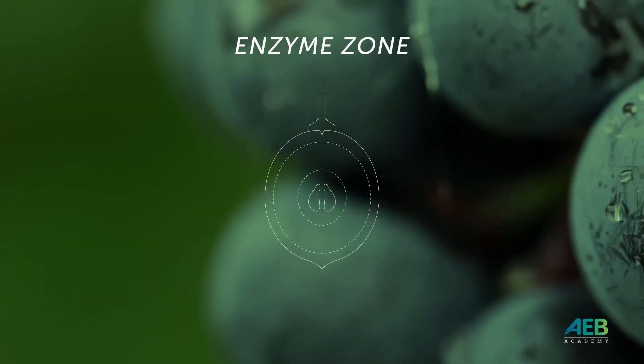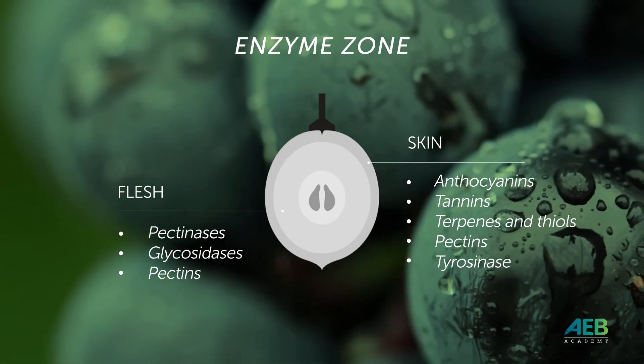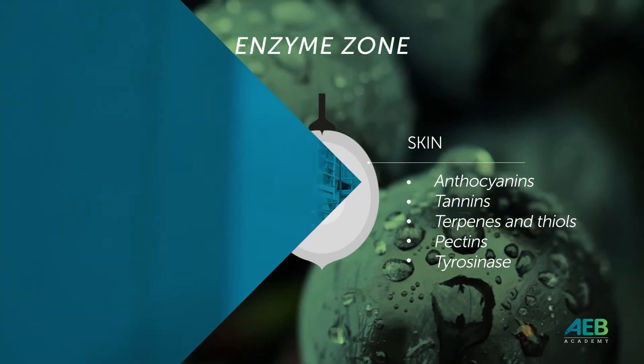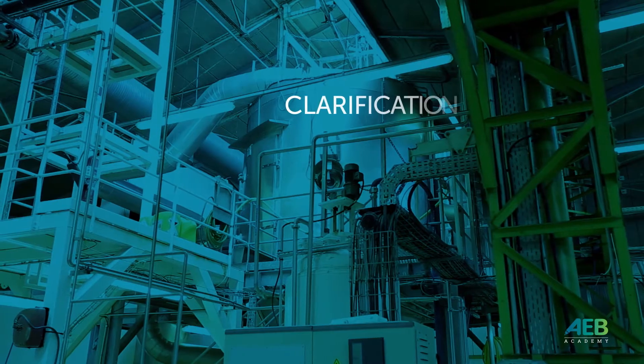Looking at a berry from very close, we can see that enzymes with pectolytic and glycosidacic activities are already present both in the skin and in the pulp. AEB enzymes have been developed to enhance and complement what is already naturally present in the berries.